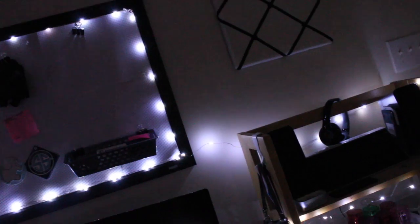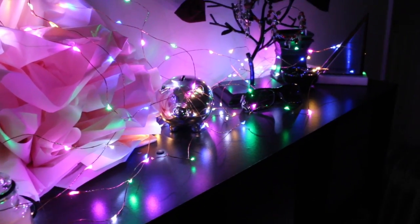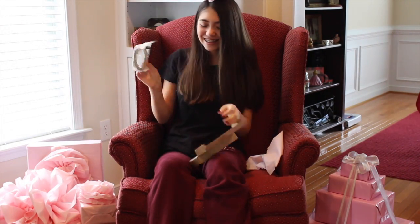The next thing that I got were two sets of fairy lights. One is multicolored, and the other is just white. The multicolored one actually has a remote, and you can make the brightness higher or lower, you can make it flash. That one was super cool, and I just think that having fairy lights in your room will just make your room more put together and a little bit more spiced up.